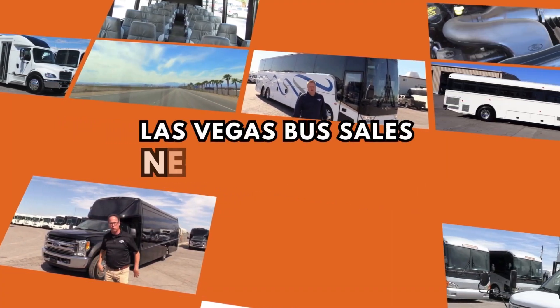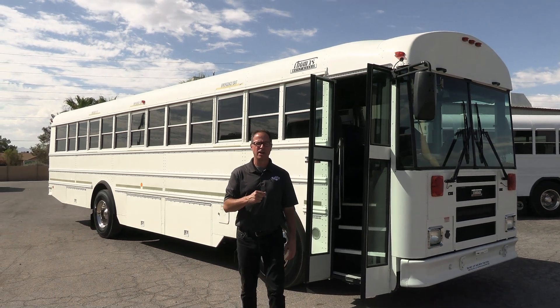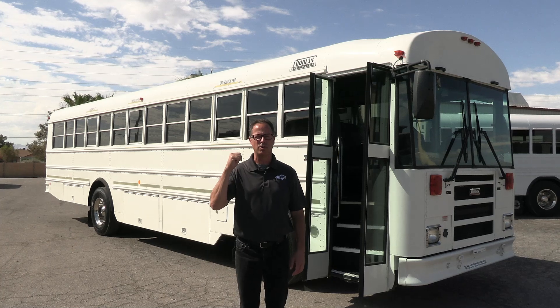Hey everybody, it's Las Vegas Bus Sales. Johnny Ringo here, excited to show you a beautiful, clean, used shuttle.